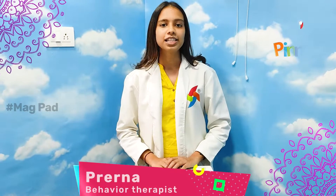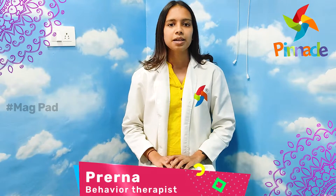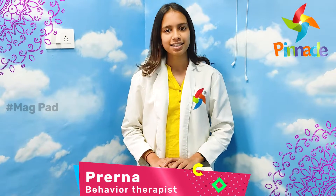Hello, Jinetra. I am Bravna Jain, Psychologist and Behavior Therapist, Pinnacle Blooms Network, Chennai.